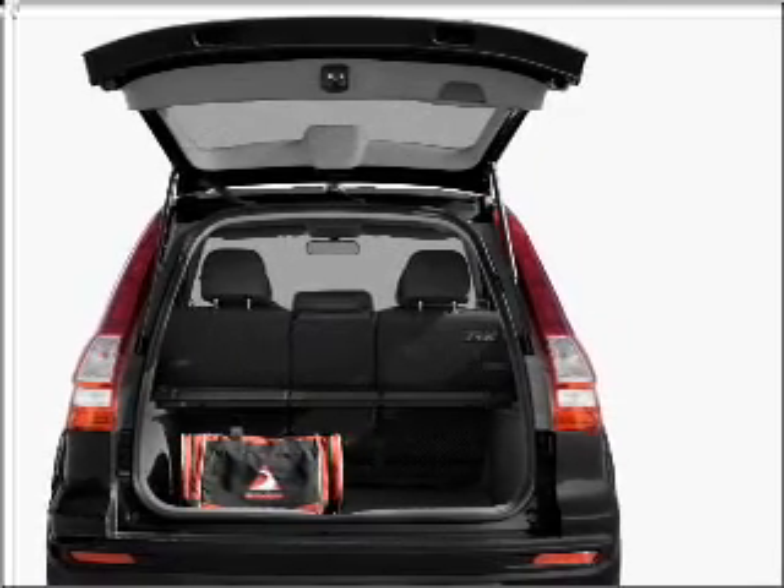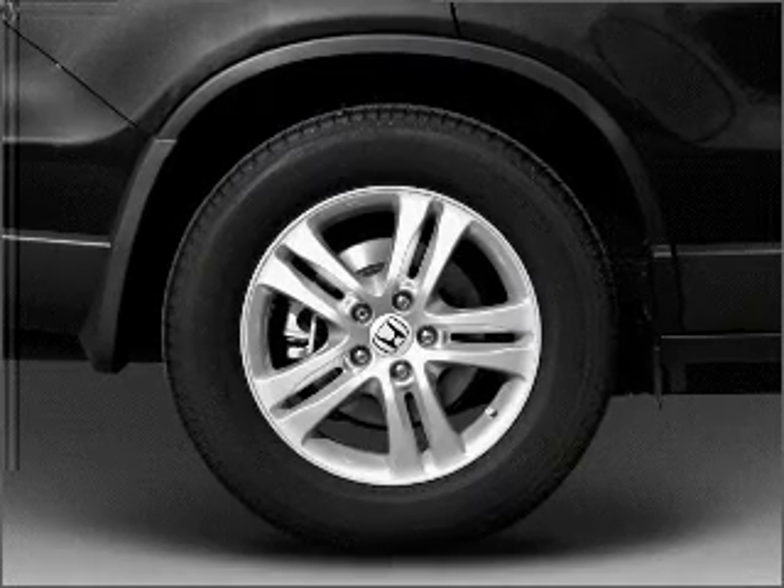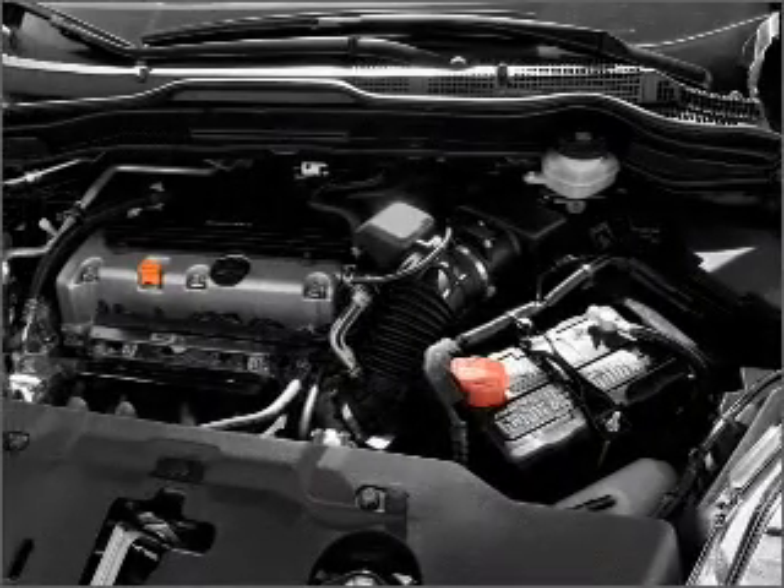Premium wheels lend a distinctive appearance. Get advanced listening benefits from the premium sound system. The anti-lock braking system will keep you safe on the road.